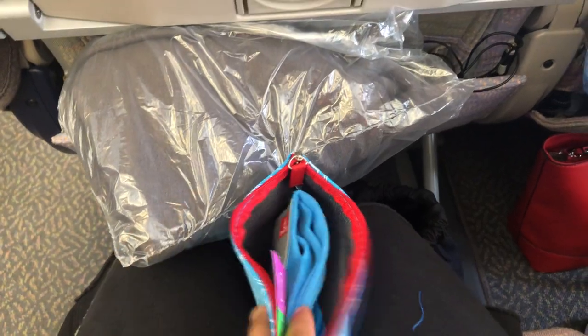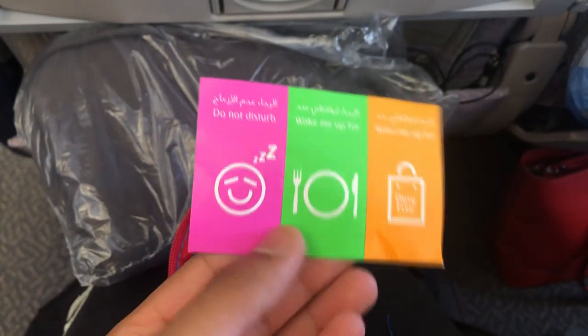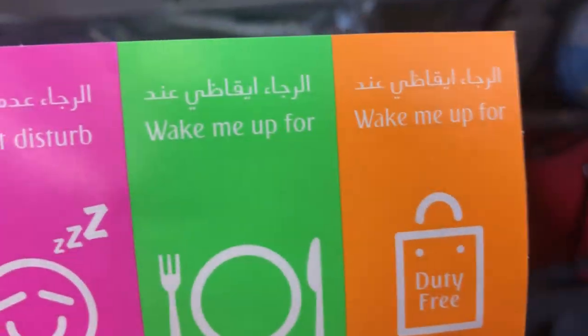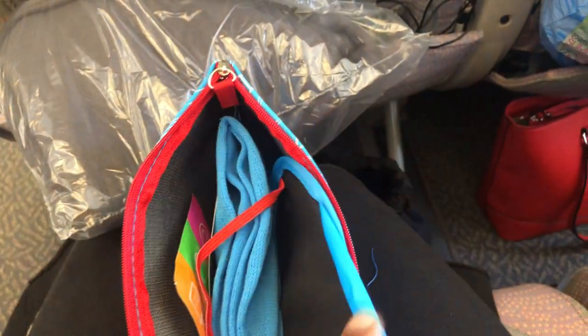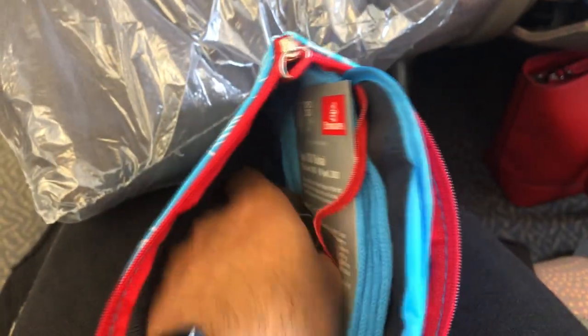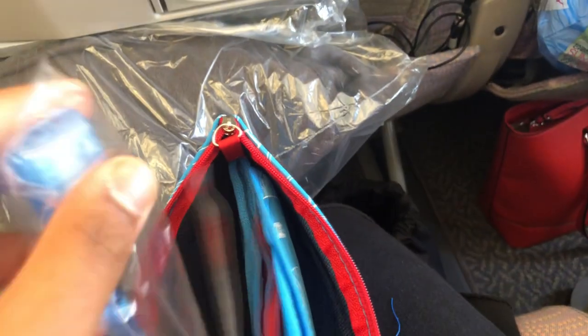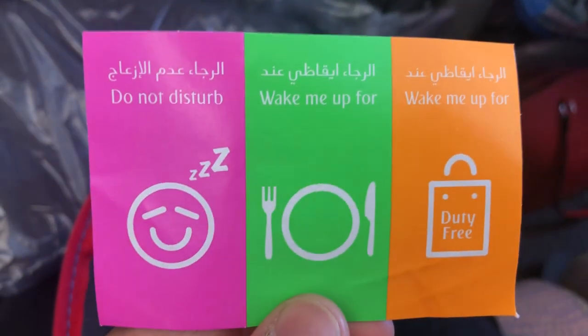So it's been 10 minutes and we already got this amenity kit. Here's what's inside it. We have these stickers so that you can indicate when you want to be woken up for a meal, when you don't want to be woken up at all, or if you want to be woken up for a duty-free item. We have an eye mask, which is very helpful if you want to sleep, a pair of socks which I will wear, and also toothpaste and a toothbrush. The stickers go by your seat over here.